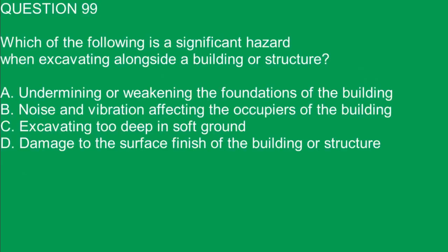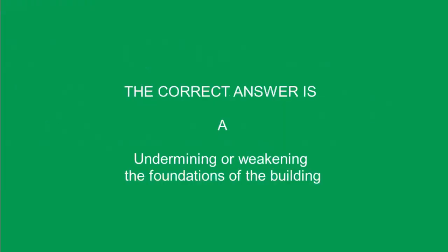Question 99. Which of the following is a significant hazard when excavating alongside a building or structure? A. Undermining or weakening the foundations of the building. B. Noise and vibration affecting the occupiers of the building. C. Excavating too deep in soft ground. D. Damage to the surface finish of the building or structure. The correct answer is A. Undermining or weakening the foundations of the building.